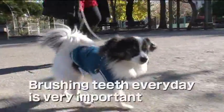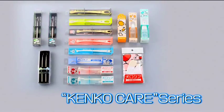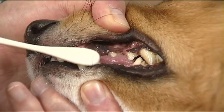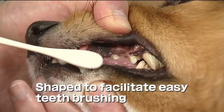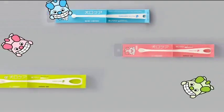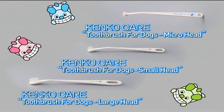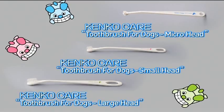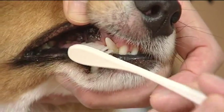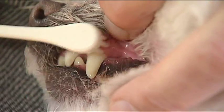To avoid this, it is necessary to brush your dog's teeth every day. For this, we have developed the KencoCare series for the oral care of your pet dog. KencoCare toothbrushes are designed to facilitate easy teeth brushing. We offer three sizes matched to the type of dog and age for small, medium and large dogs. Place the toothbrush bristles at right angles to the teeth and brush with a short stroke length of two or three millimeters.